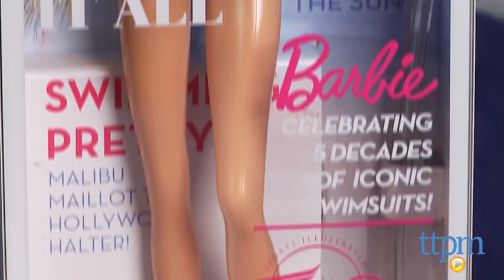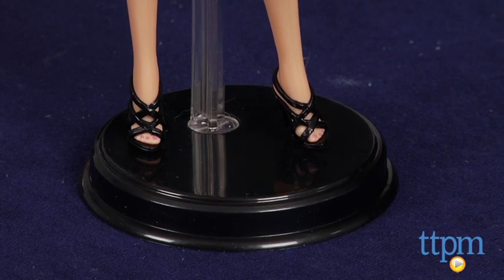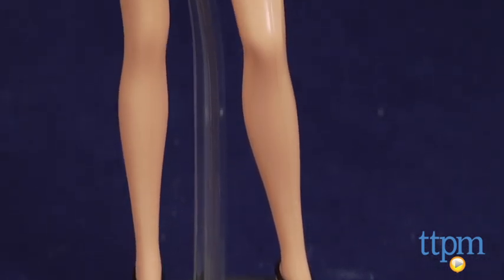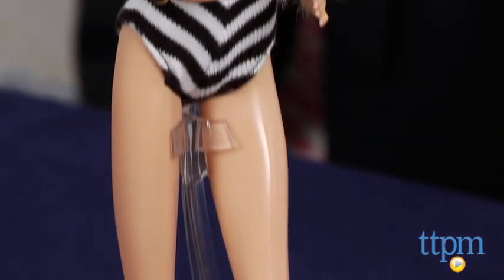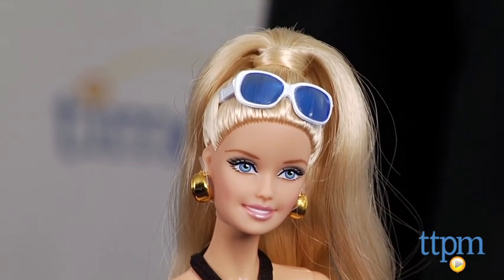This current doll was sold exclusively at Target, and it's been a huge hit. You may end up having to find it on eBay or another auction site if you want it, and you'll probably pay a little bit more than the original $19.99 suggested retail earlier this year. But for the serious collector, it's probably going to be worth it.